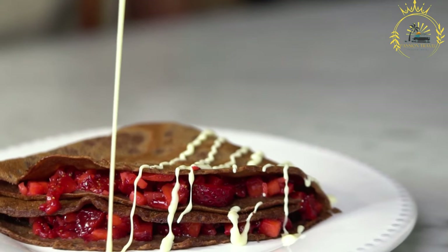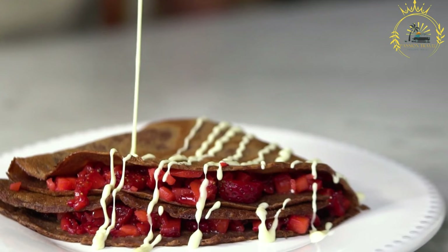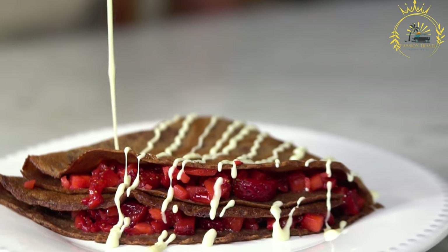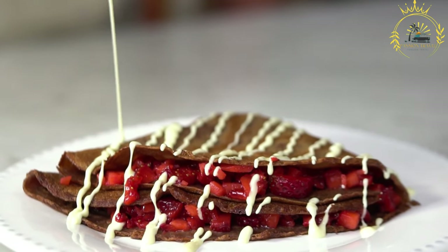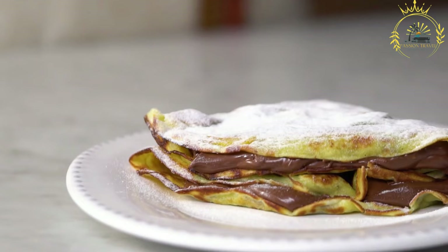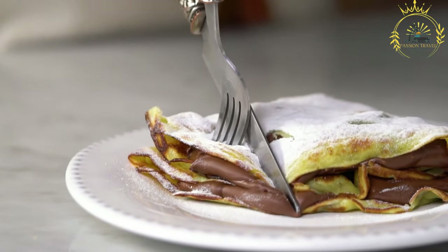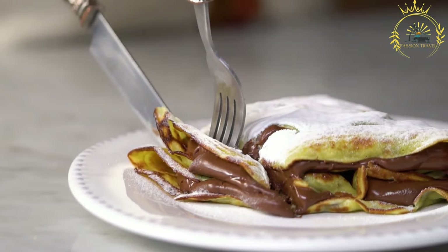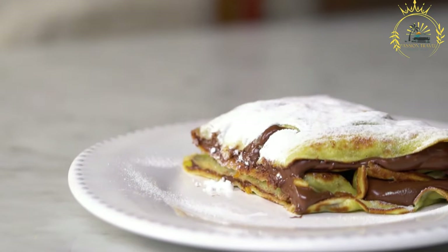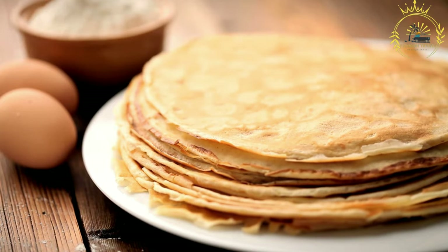Teff comes in different colors such as white, red, and brown, which can result in slightly varying flavors and textures. The injera dough undergoes a fermentation process where the teff flour is mixed with water and left to ferment for usually 24 to 72 hours. During fermentation, naturally occurring wild yeast and bacteria interact with the dough, giving it a sour taste and causing it to rise and develop air pockets.